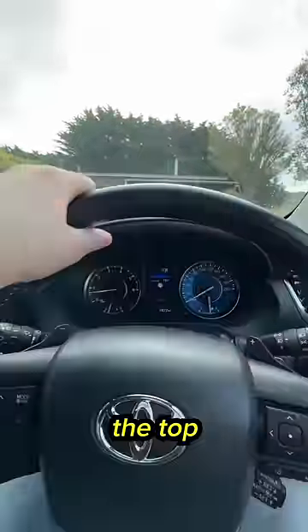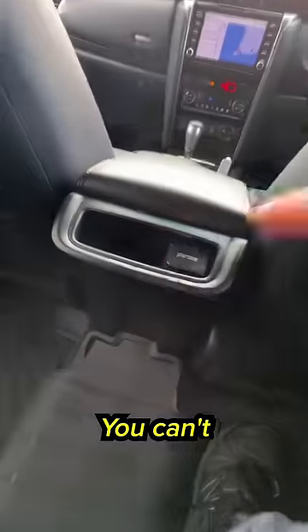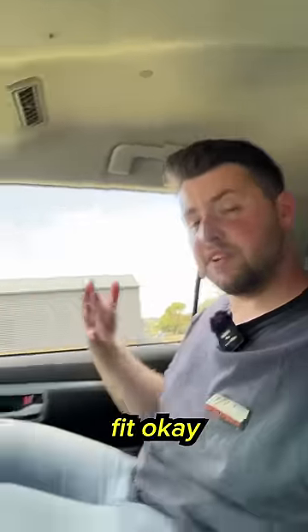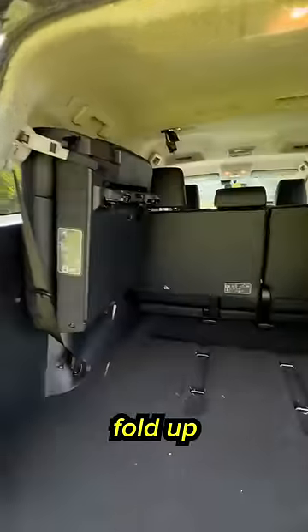This steering wheel is okay, except for the fake wood on the top — it feels really cheap. The back seats are okay at best. You can't charge through anything but a 12-volt socket. I'm five foot eleven, not the tallest human, and I fit okay, but my legs are at a really bad angle.